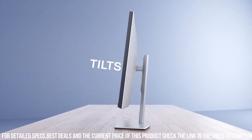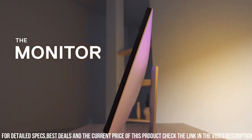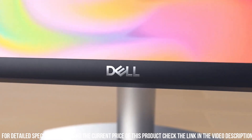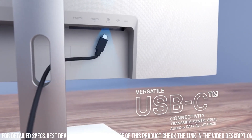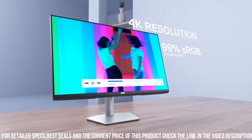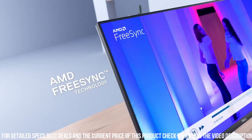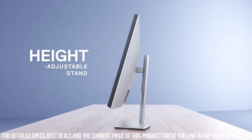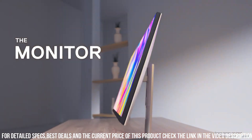The Dell S2722KC features a 27-inch 4K UHD screen that delivers incredibly sharp and detailed images with a resolution of 3840x2160 pixels. The monitor also features a wide color gamut and accurate color reproduction, making it ideal for tasks that require precise color representation. It works seamlessly with both Windows and Mac operating systems and is compatible with popular software like Adobe Photoshop and Lightroom.